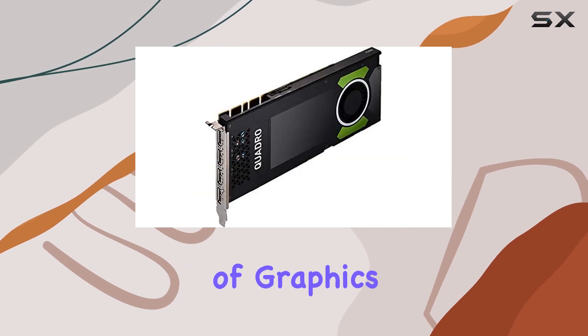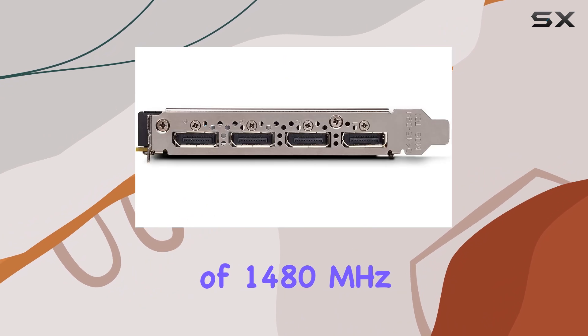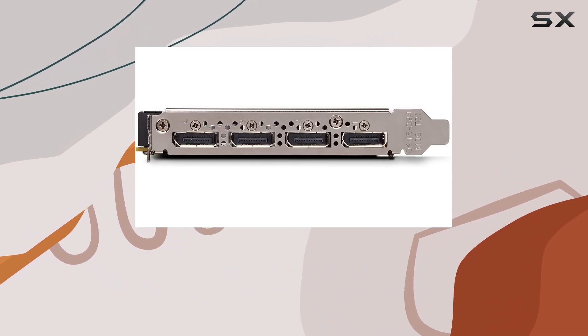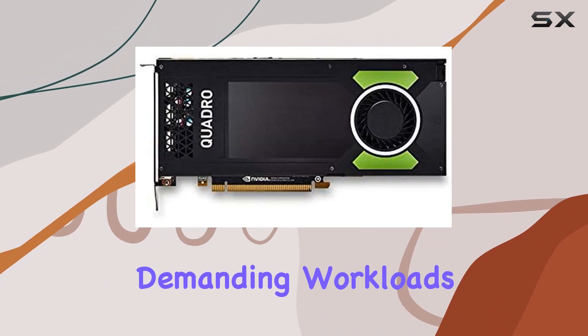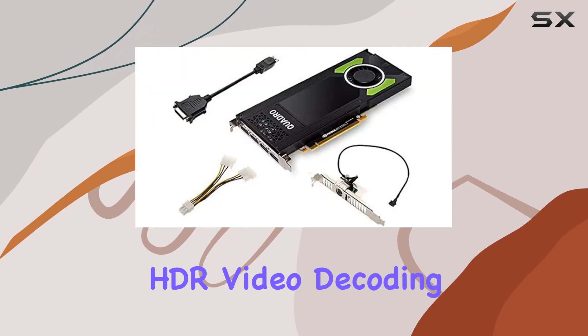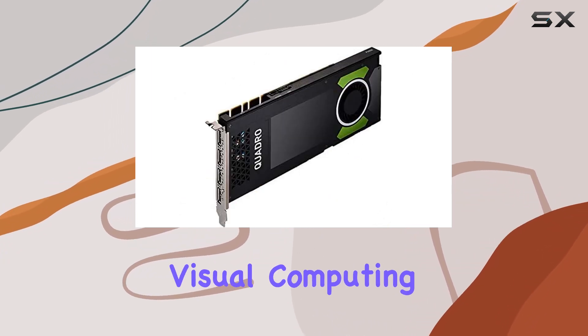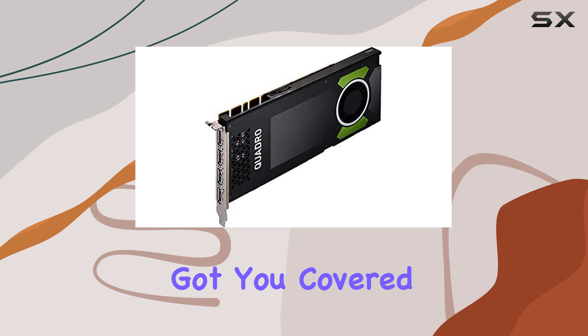Let's talk specs. With 8GB of graphics RAM and a GPU clock speed of 1480 MHz, the Quadro P4000 is more than capable of handling demanding workloads and creative tasks. Whether you're editing HDR video, decoding and encoding H.264 HEVC, or pushing the boundaries of visual computing, this card has got you covered.